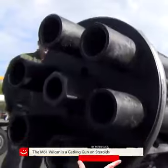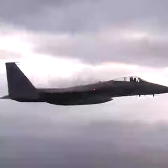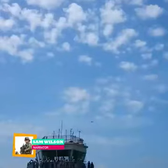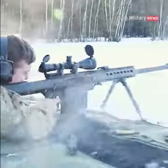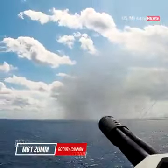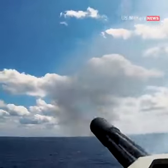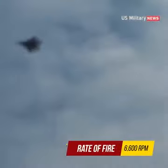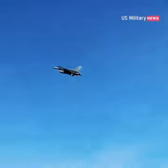The M61 Vulcan is a Gatling gun on steroids. It isn't possible with the human eye to see a bullet as it leaves the muzzle of a gun. But in the case of the General Dynamics M61 20mm rotary cannon, it isn't just a single bullet that can't be seen, but literally hundreds each second. With a rate of fire that exceeds 6,600 rounds per minute, that's more than 100 rounds leaving the barrels each and every second.